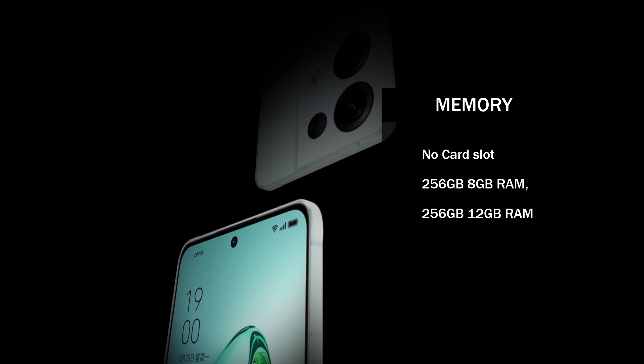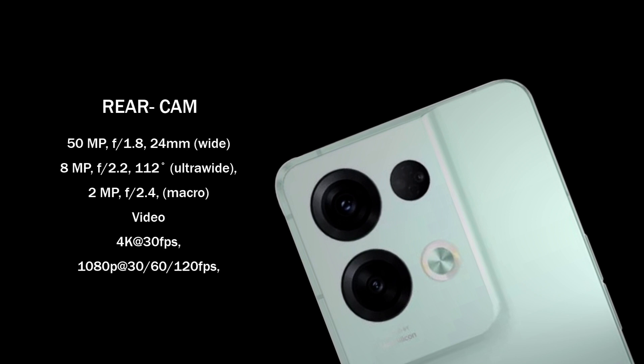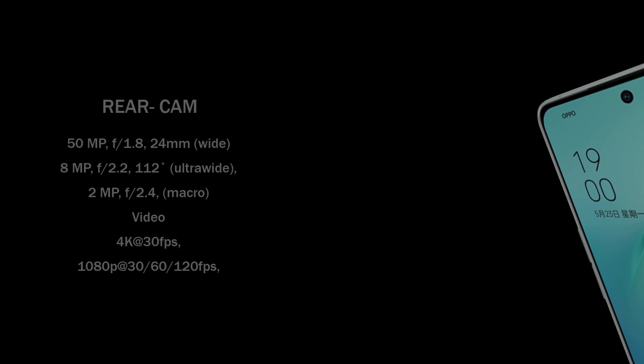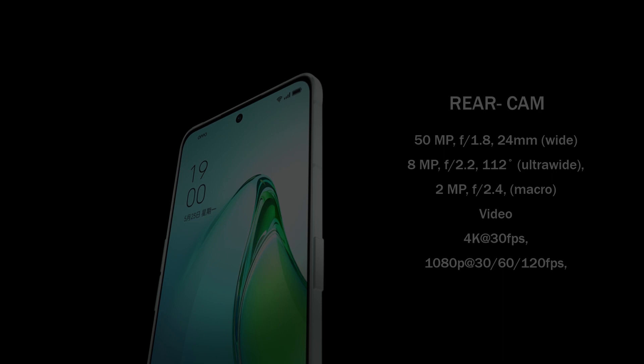Looking at the Oppo Reno 8 Pro Plus's camera, it sports a triple rear camera configuration with a 50-megapixel 24mm wide camera with dual-pixel autofocus, an 8-megapixel ultrawide lens, and a 2-megapixel macro camera. The rear camera can take 4K films at 30fps and 1080p videos at 30, 60, and 120fps.